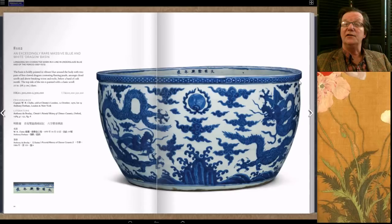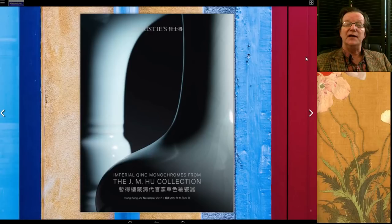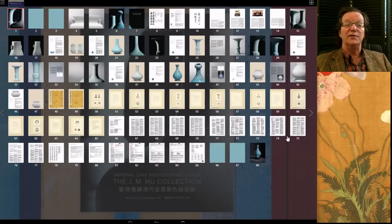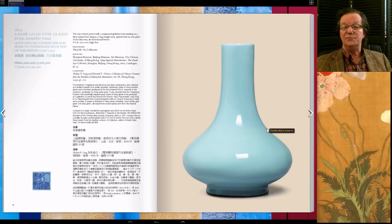Now we slip into the JM Wu collection — a monochrome collection being sold. It wasn't a large catalog but the examples were absolutely outstanding. We'll start with this absolutely outstanding Qianlong guan-type glazed pear-shaped vase with a beautiful clair de lune glaze. JM Wu is known for being extremely picky about his pieces — perfect color, perfect proportions, perfect everything — and this pretty much nailed it.